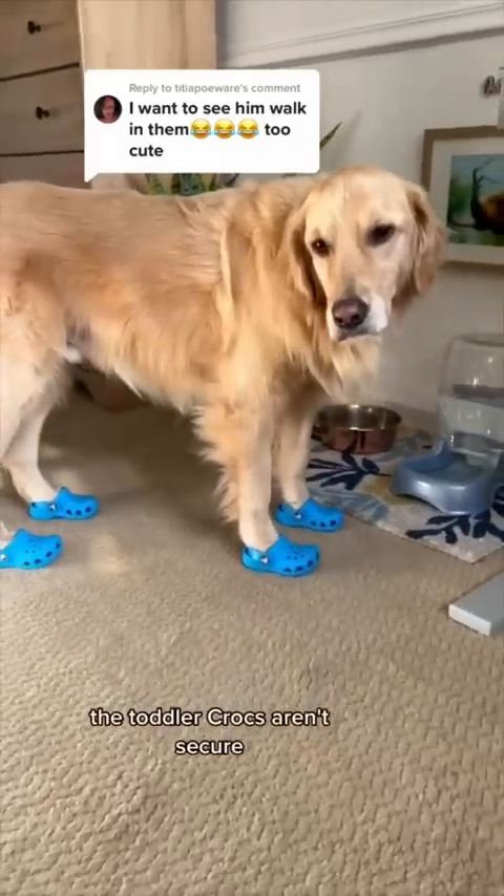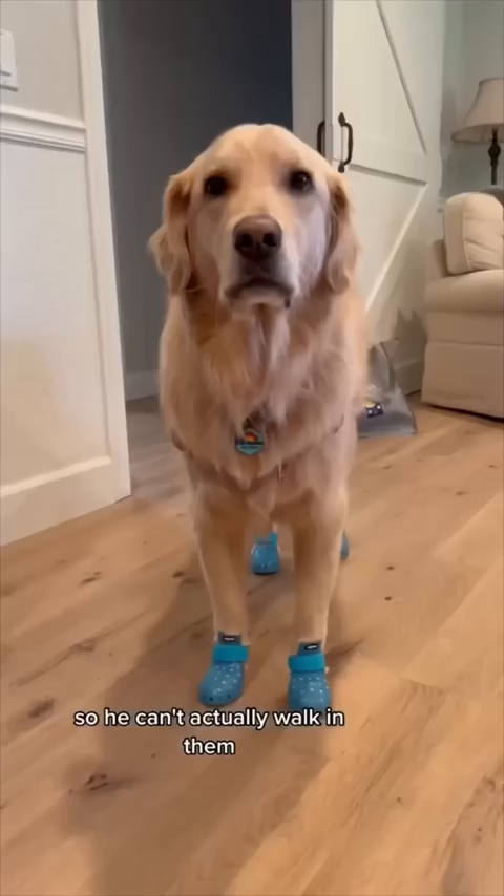The toddler crocs aren't secure on Oatmeal's feet so he can't actually walk in them, but fear not because Wagware sent us a pair of their version of dog crocs and these puppies aren't going anywhere.